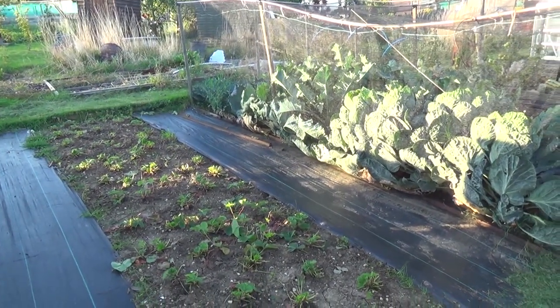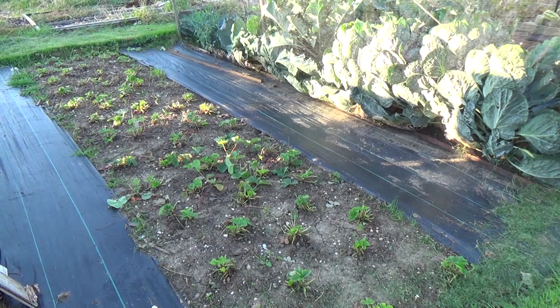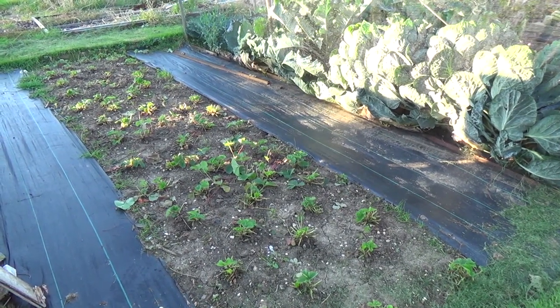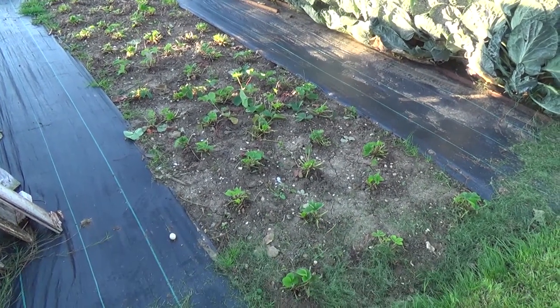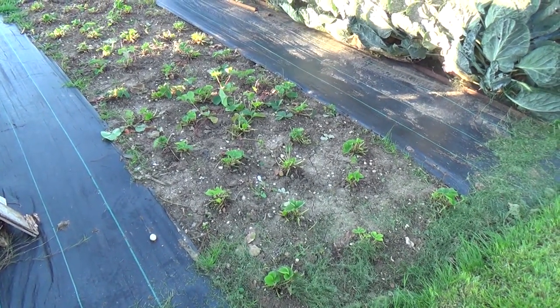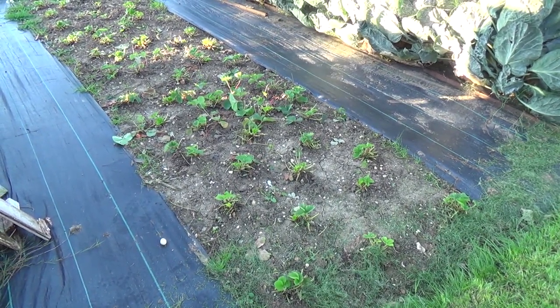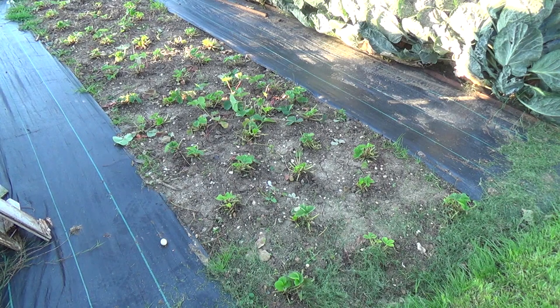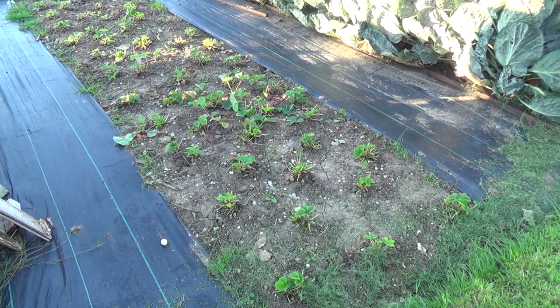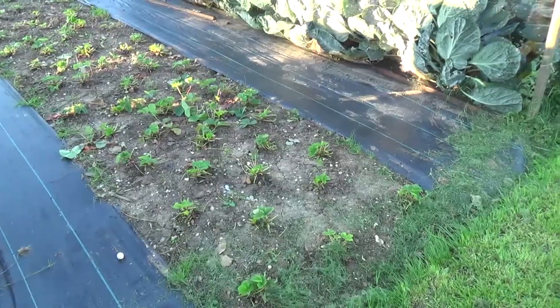Since the last video I have cut back all the strawberry runners again and tidied up this bed. The next task on this bed, which I will do today, is to feed and turn the soil around the strawberry plants ready for next year, and remove any strawberry plants that have been made by this year's runners. I'll be going across this bed, turning over the soil with just a small fork and feeding the ground.